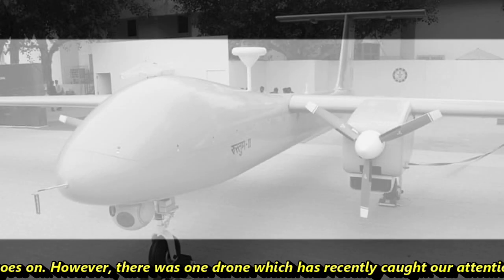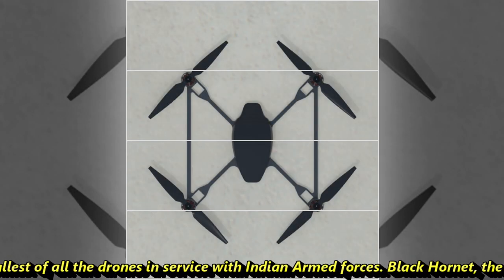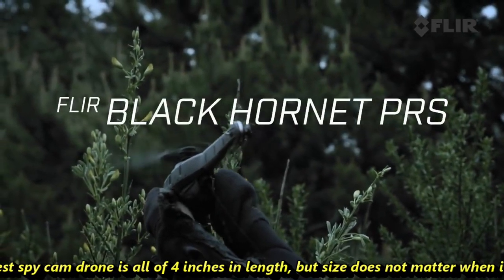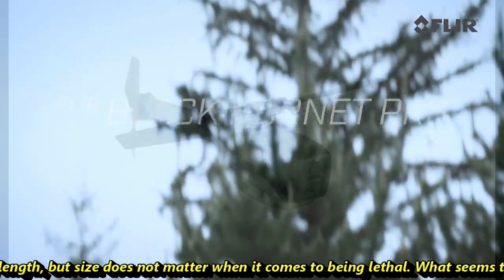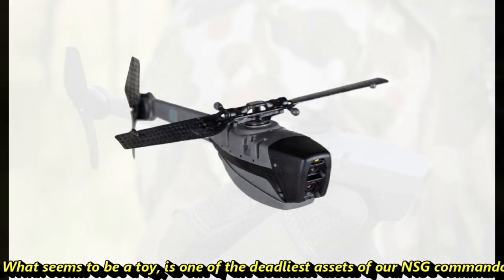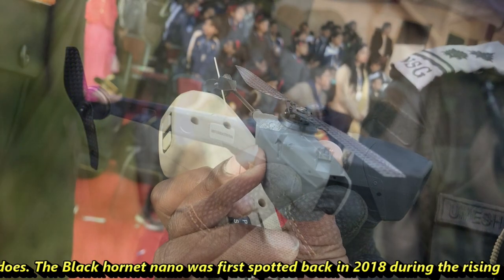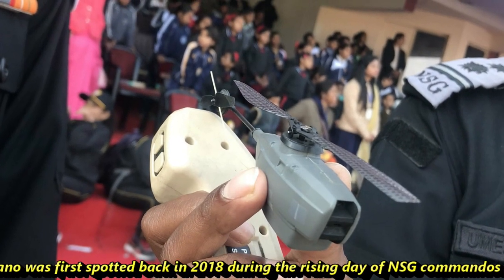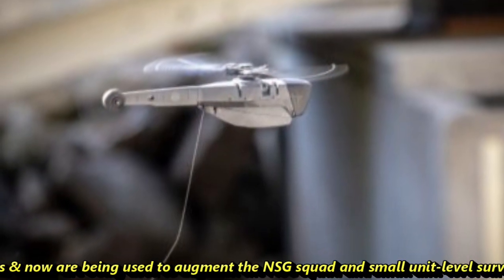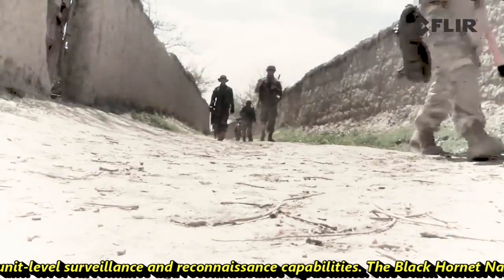However, there is one drone that has recently caught our attention, as it's the smallest of all the drones in service with the Indian armed forces. The Black Hornet — the world's smallest spy cam drone — is all of 4 inches in length, but size doesn't matter when it comes to being lethal. What seems to be a toy is one of the deadliest assets of our NSG commandos. The Black Hornet Nano was first spotted back in 2018 during the raising day of NSG commandos and is now being used to augment NSG squad and small-unit-level surveillance and reconnaissance capabilities.